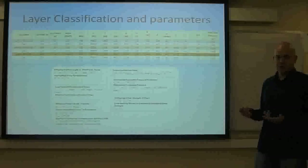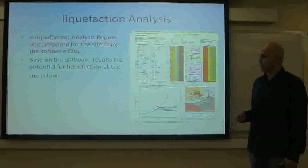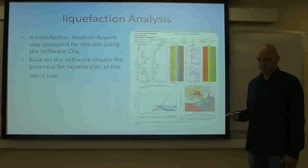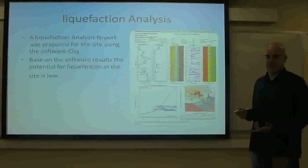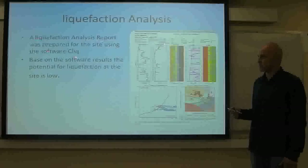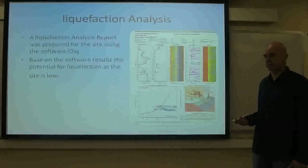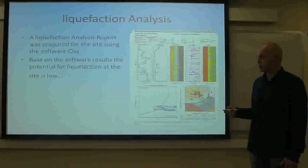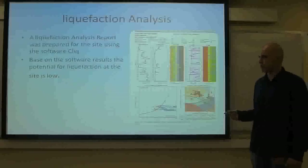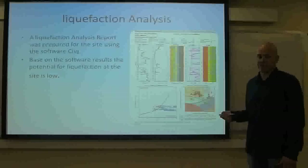Based on our layer classification, we were able to determine that most of our soil consisted of sand. Since our soil was mostly sand and we live in a state prone to earthquakes, we had to perform a liquefaction analysis to make sure that the sand would not liquefy during an earthquake, using the software called SeedLink. Based on the software, it was determined that no liquefaction would take effect at the site.